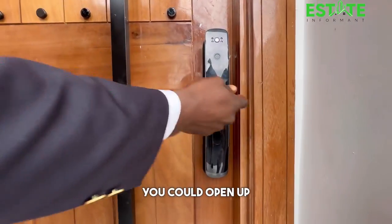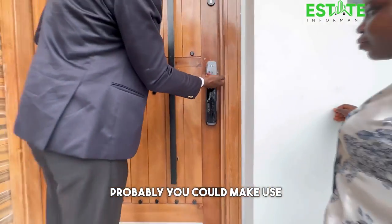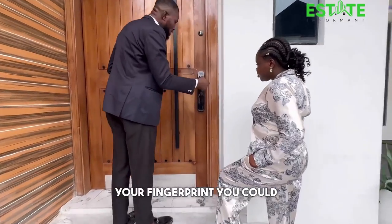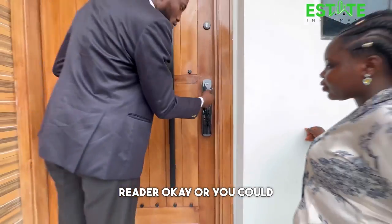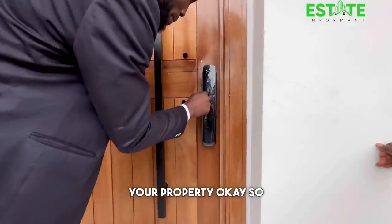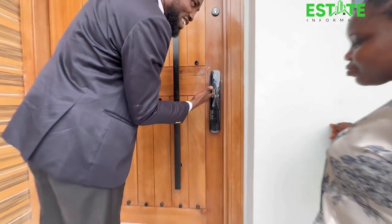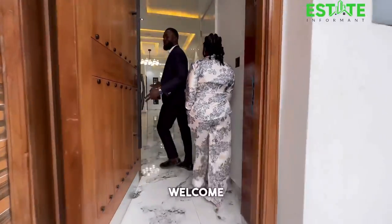You can gain access to your house in different ways — you could use facial recognition, your fingerprint, a card reader, or a dedicated PIN through which you access your property. It's open now, so welcome home.